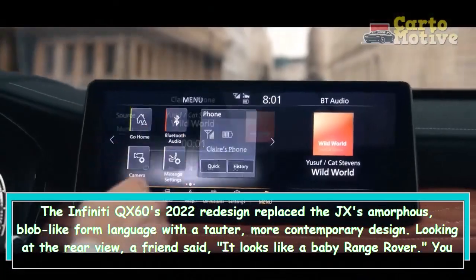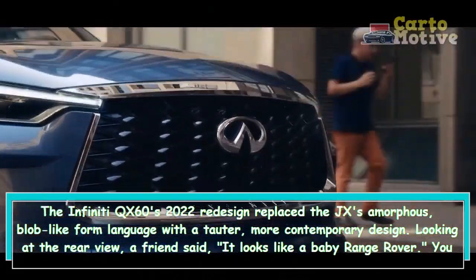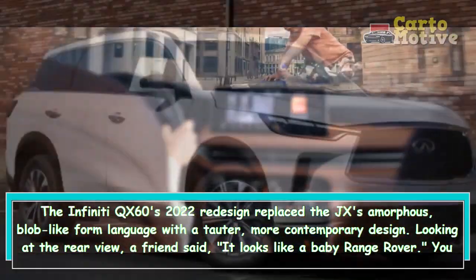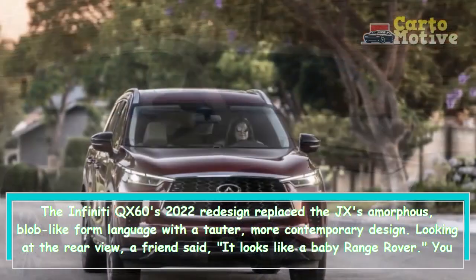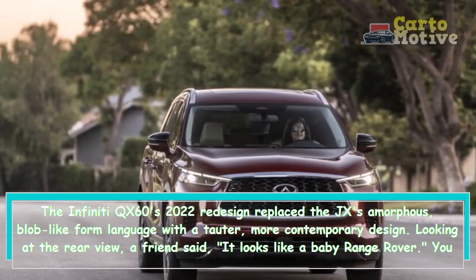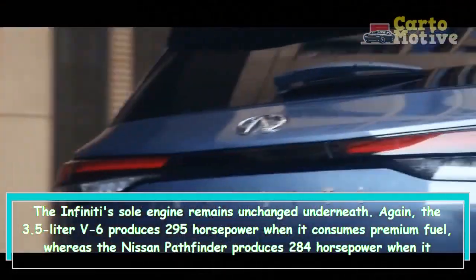The contrast color group name sounds suspiciously like the opulent Autobiography trim on the Range Rover. The Infiniti's soul engine remains unchanged underneath.